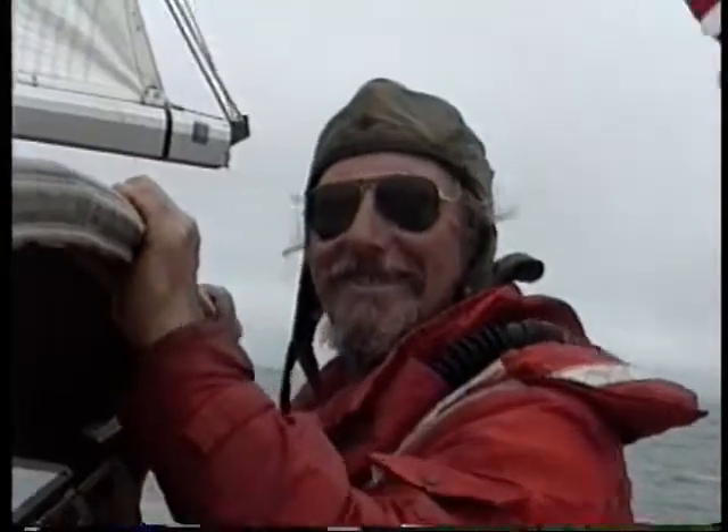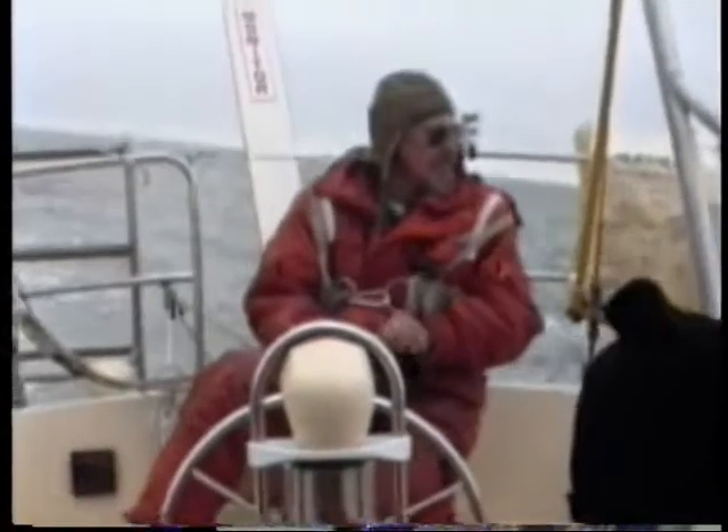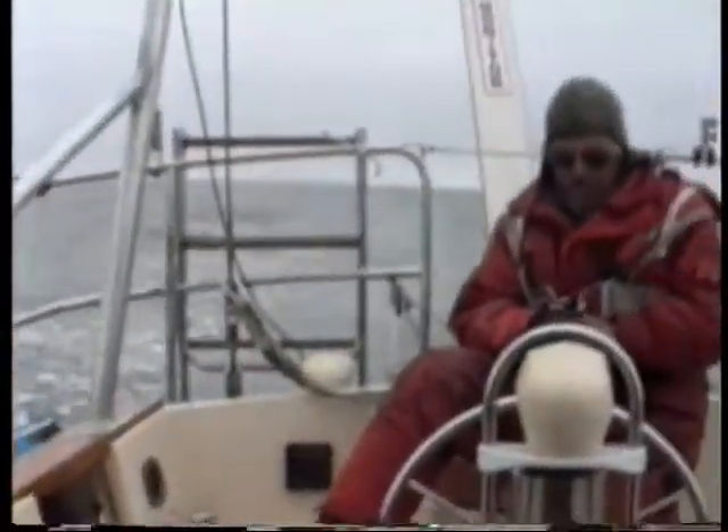What do you think, Don? Great. Everything's going okay? Oh, perfect. Well, it's noon. Don's got the watch. We're having bagels and cream cheese for lunch, doing about seven and a half knots, three zero zero magnetic, and all in all, it's not a bad day out here.